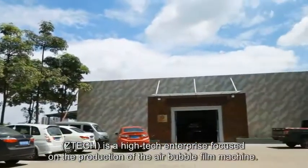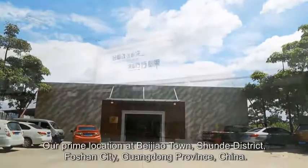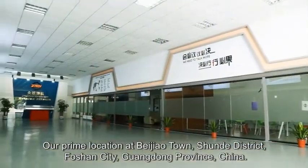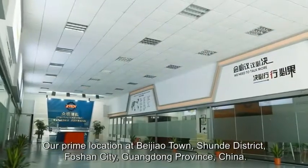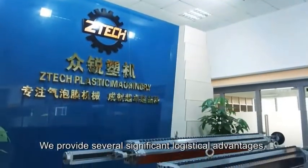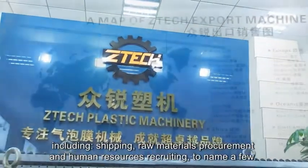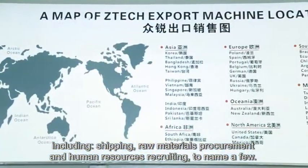ZTEK is a high-tech enterprise focused on the production of air bubble film machines. Our prime location at Beijiao Town, Shunde District, Foshan City, Guangdong Province, China provides several significant logistical advantages, including shipping, raw materials procurement, and human resources recruiting.